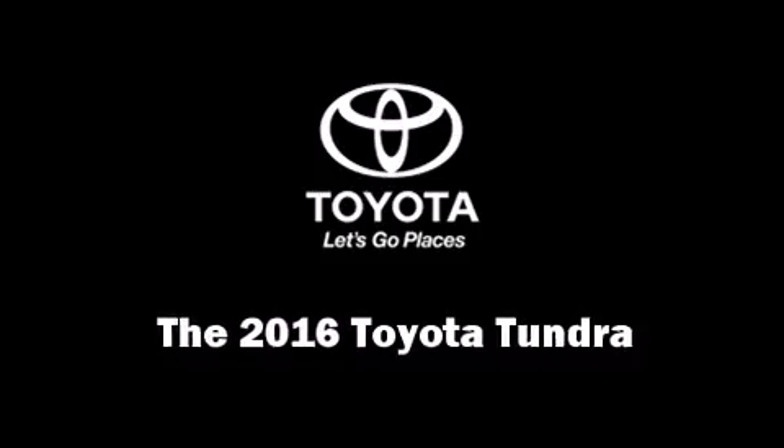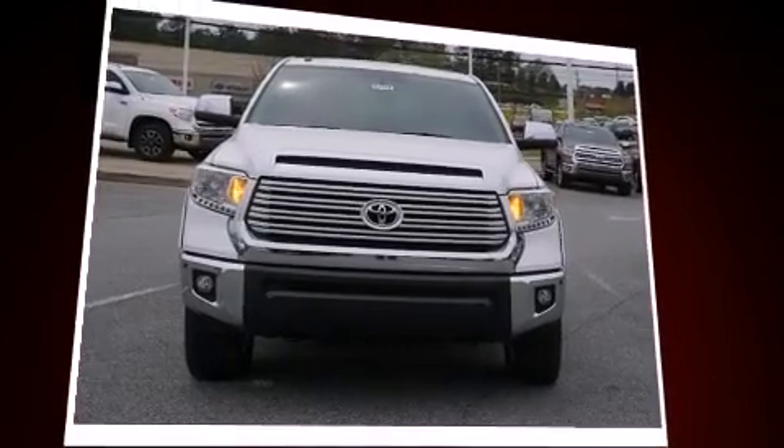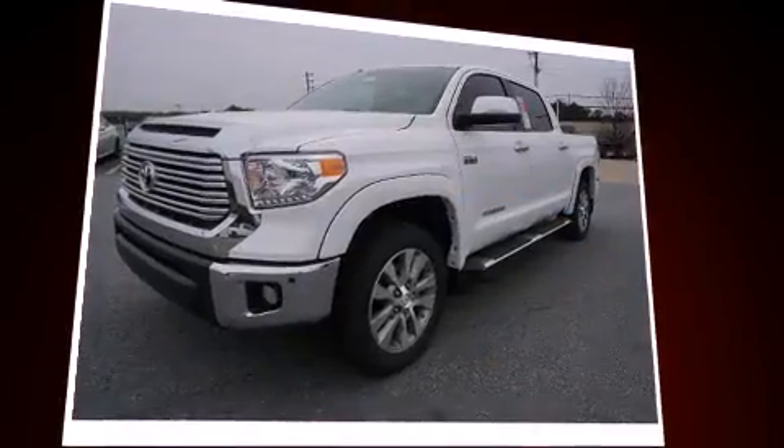The 2016 Toyota Tundra. This four-door, five-passenger truck offers the latest in technological innovation and style.